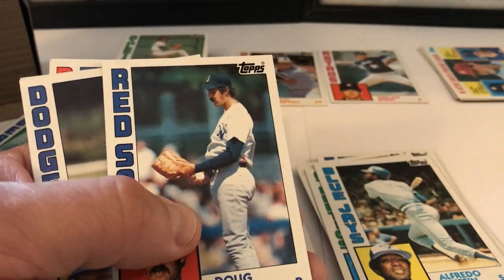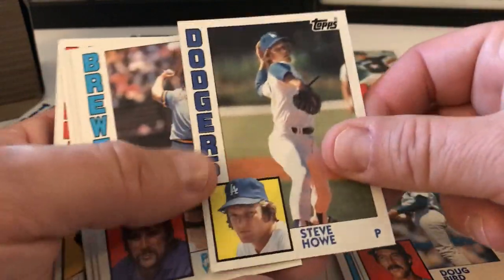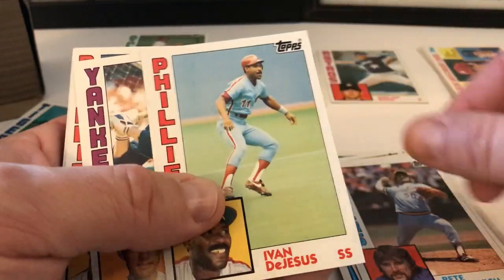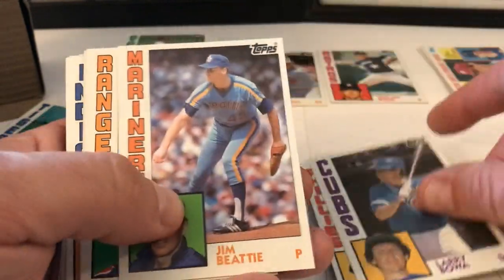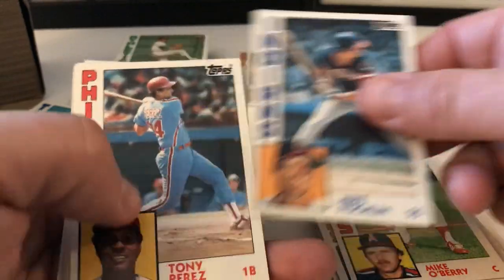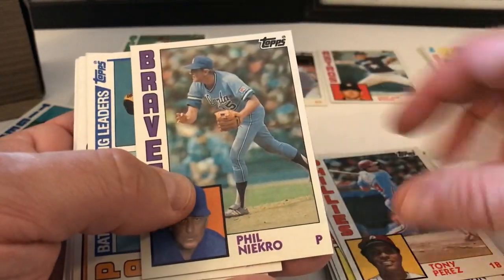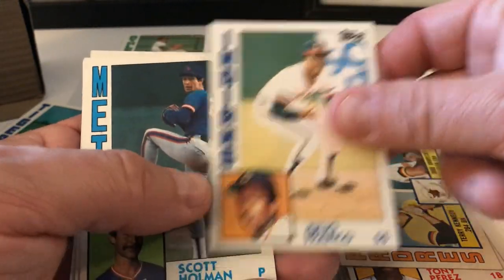The only cards that seem to have any kind of damage are the ones at the top and bottom of the box. Doug Bird, Steve Howell, Pete Vukovic, Ivan DeJesus, Bert Campaneris, Len Matuszek, Larry Bowa, Jim Beattie, Danny Darwin, Tony Perez — when he was with the Phillies — Phil Niekro, great card there. Padres Leaders, Kennedy and Dravecky, Julio Franco, Scott Holman, Ken Oberkfell, Bruce Benedict.